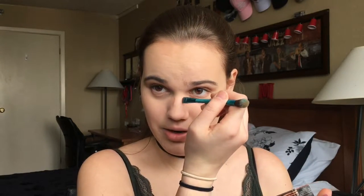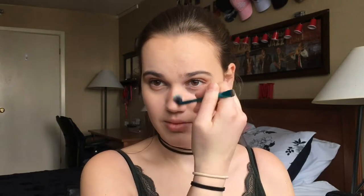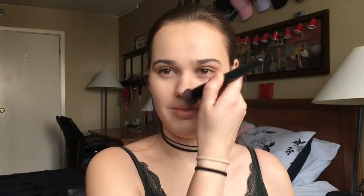After putting it all over your lid, you can also use it as actual bronzer. The eyeshadow brush from Sally Beauty has a thin tip on the other side, which I use to create lines down the side of my nose to slim it. After the nose, it's time for the cheekbones.